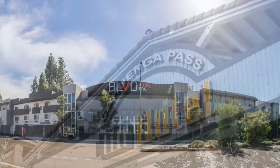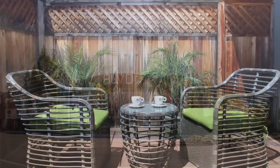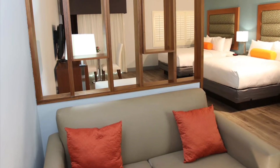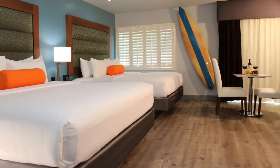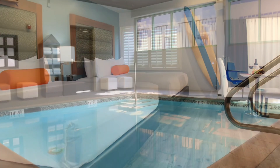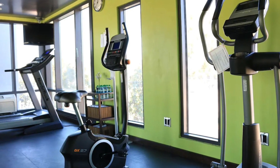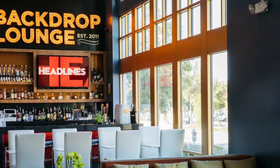Boulevard Hotel & Suites. Stay trendy and modern with the Boulevard Hotel & Suites, located just a few minutes away from Universal Studios Hollywood. Enjoy contemporary decor and comfortable bedding in your room or suite, complete with flat-screen TVs. Take a refreshing swim in the pool or work up a sweat in the fitness center. Hop on the complimentary shuttle service to Universal Studios Hollywood and let the adventure begin.